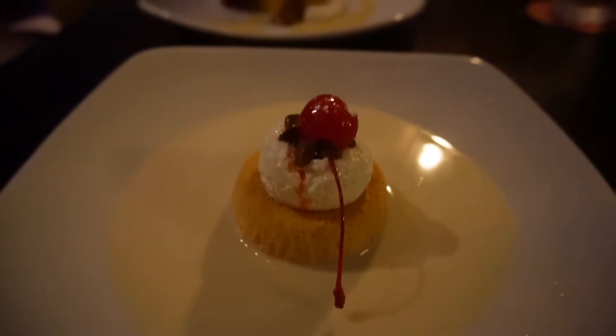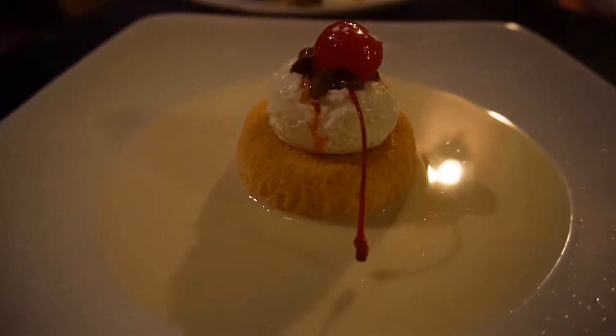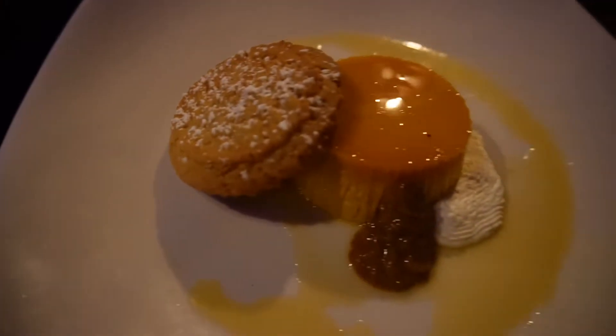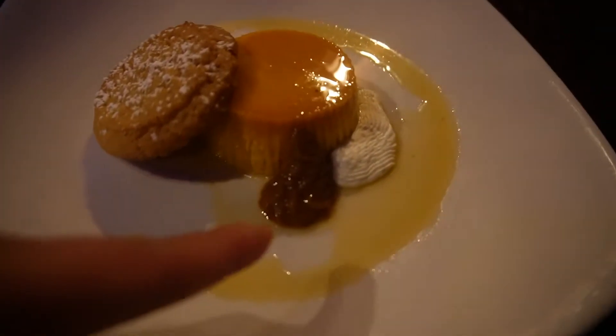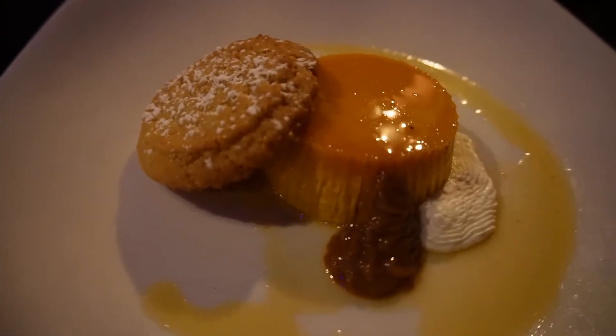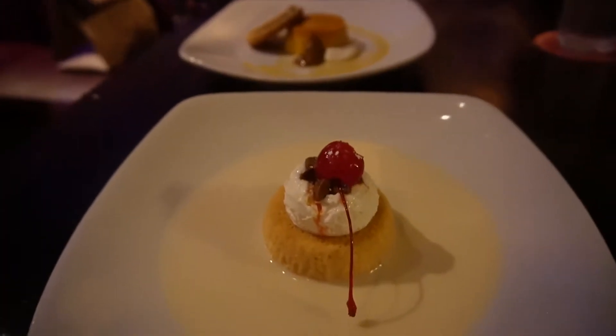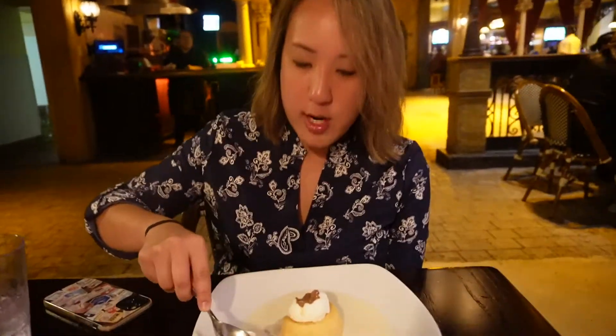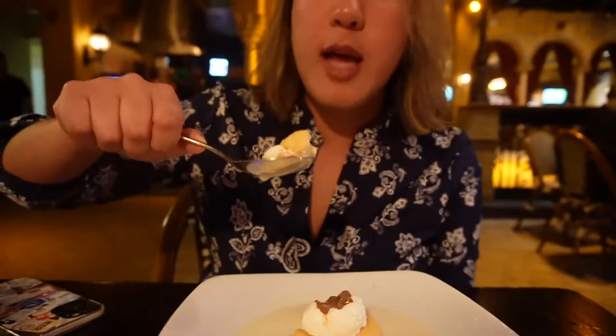Alright guys, so for dessert, I got the tres leches. Timo got the flan, but I didn't think it was going to come with a cookie — that's so cool! Both desserts look really tasty. In case you don't know, tres leches means 'three milks' in English. Oh my gosh, it is so good. It's super sweet — I think they used condensed milk in it.